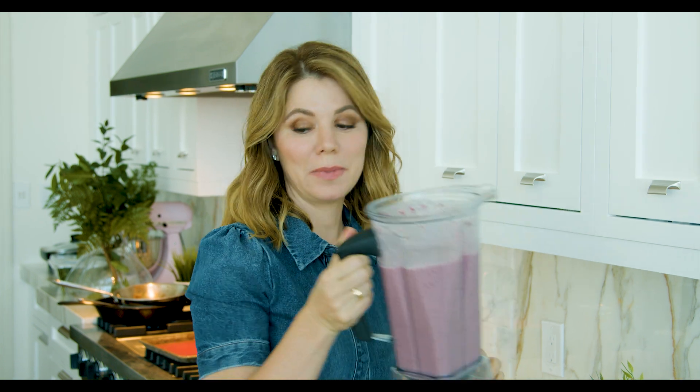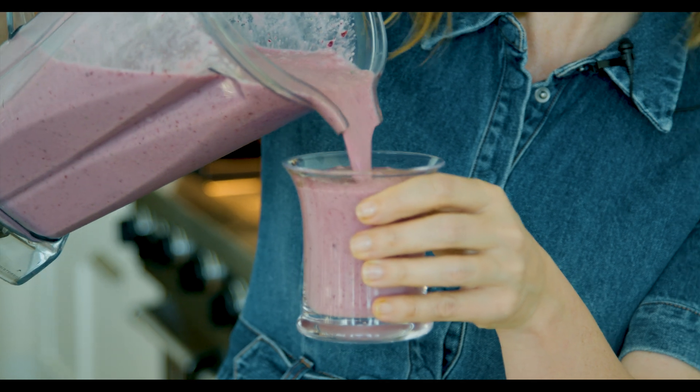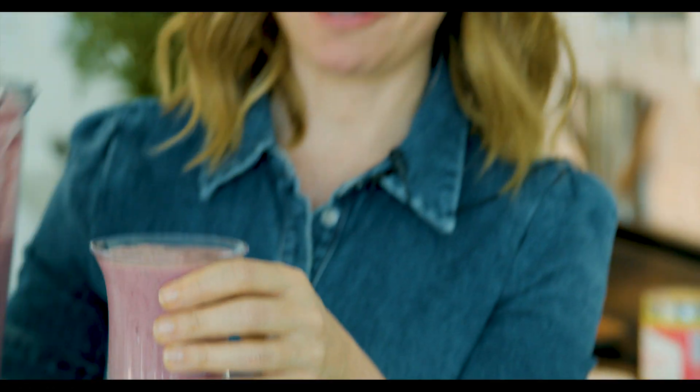And there you have it, my friends — your creamy keto berry fiber-rich smoothie that no one's going to know has 10 grams of fiber in it.